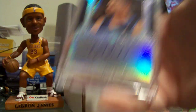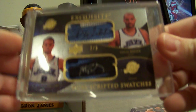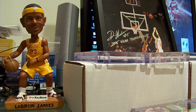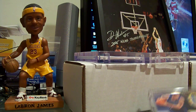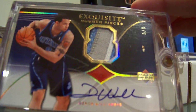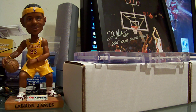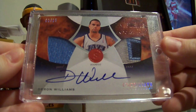Exquisite enshrimance rookie number to 25. Got a scripted swatch with Carlos Boozer, number 2 of 5, 07-08 Exquisite. Exquisite number piece 07-08, number to 8. Here's the exquisite number piece 06-07, number to 8. Emblems of endorsement 06-07, number to 15.